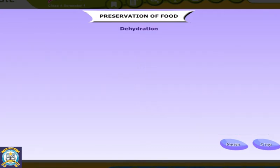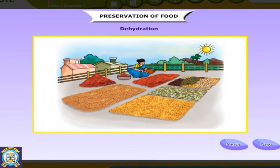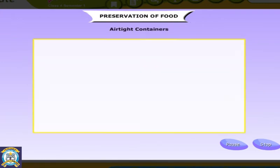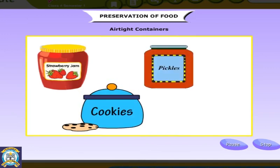Dehydration is another method of preserving food. Various kinds of peas, beans and pulses can be dried in the sun and stored for months. Rice and wheat are dried well after harvesting so that they can be stored. Spices such as pepper and chilies are dried and stored. Humid and moist surroundings spoil food quickly, so it can be packed in airtight containers.